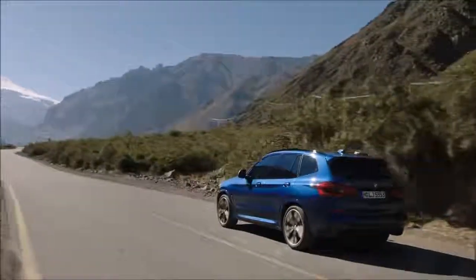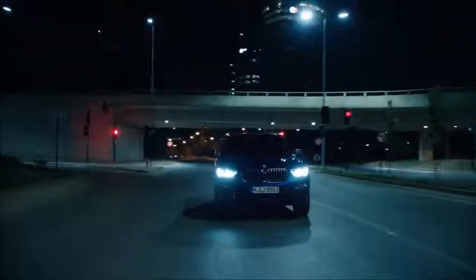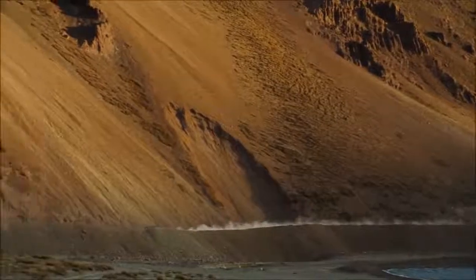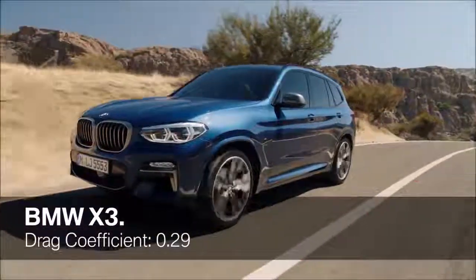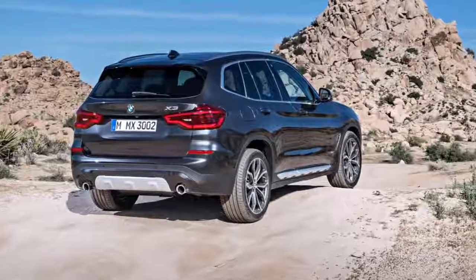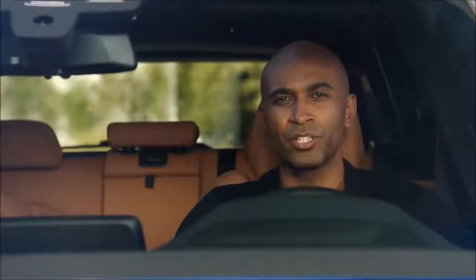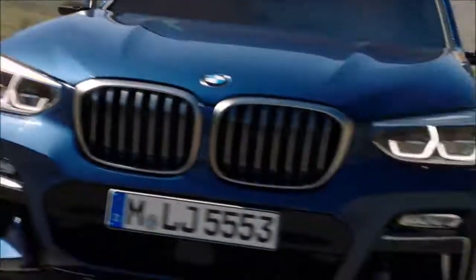A strong suit of any BMW is its driving dynamics. The all-new BMW X3 is the perfect vehicle for urban regions — on-road but also off-road. With an impressive drag coefficient of only 0.29, this SAV sets new technological standards in its class. Furthermore, it is up to 55 kilograms lighter compared to the second generation, which ensures improved efficiency and greater agility.